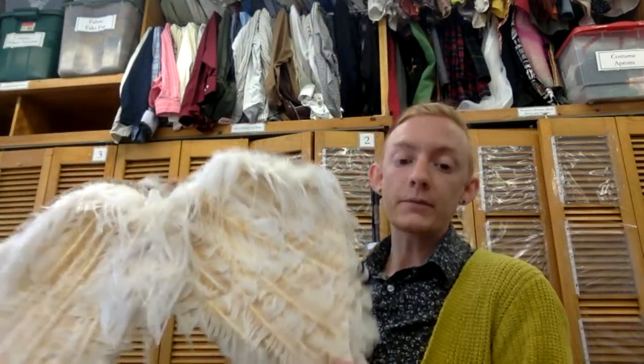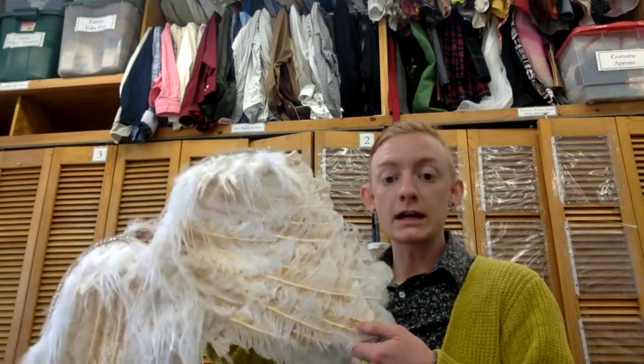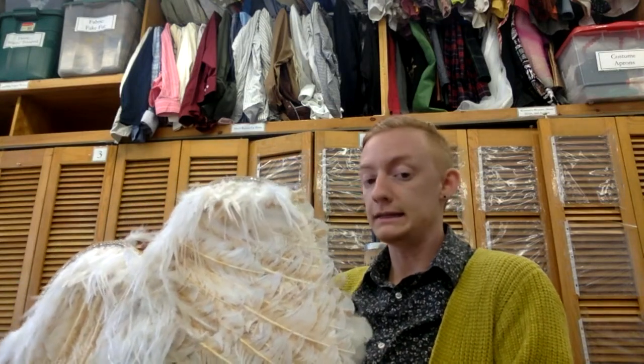Another important thing to keep in mind is accessories, because sometimes custom-made accessories can come together a lot faster but can be really visually impactful and do a lot to make the show feel unique and feel like what you and your director have talked about it being. For example, these are wings we built for Judas Iscariot — relatively quick and easy to make but they make a big visual impact. It's important to have that conversation with the shop to see what's going to be feasible.